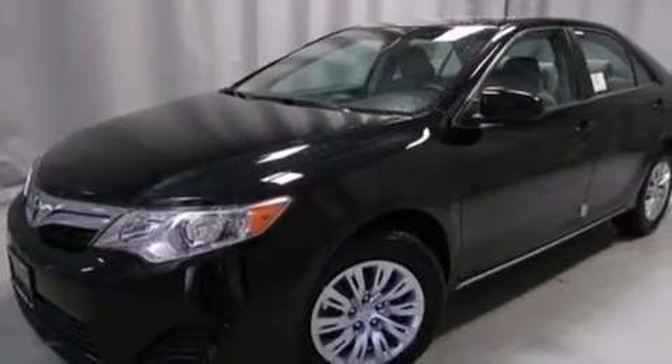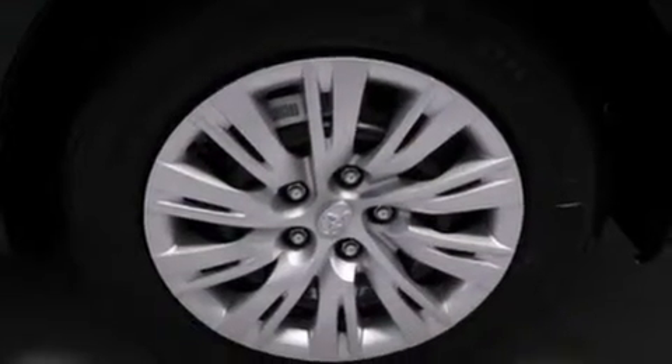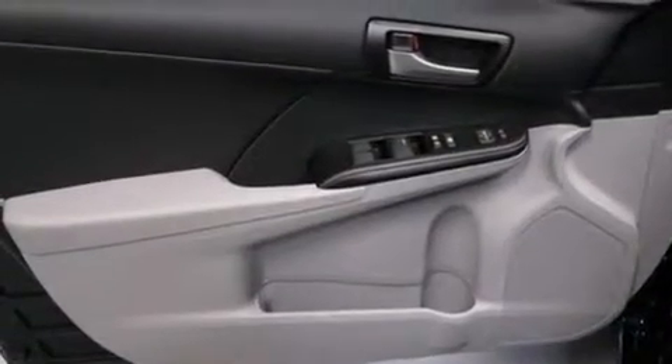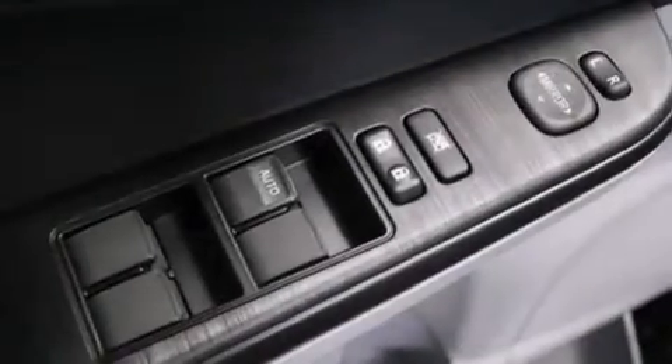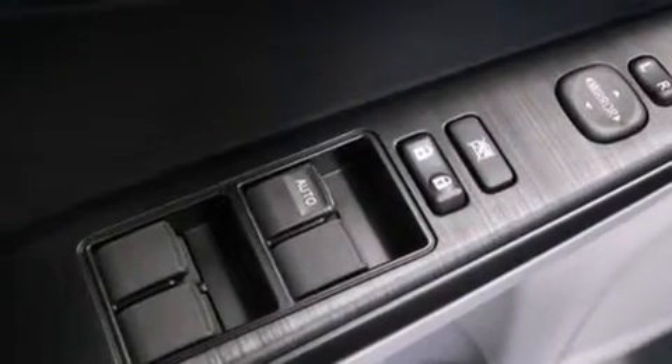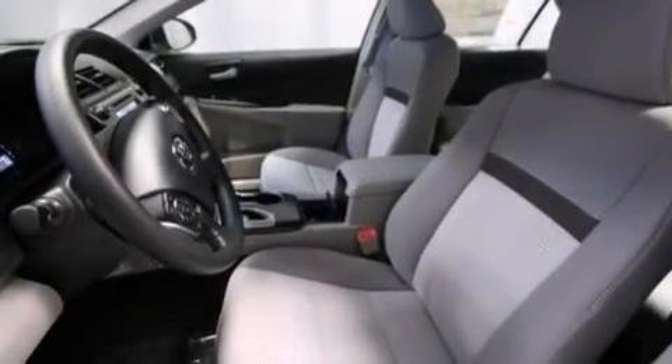Its top features include speed sensitive volume controls and traction control and stability control systems. The following features are also included: air conditioning, a split folding rear seat, cruise control, and a six speaker audio system.